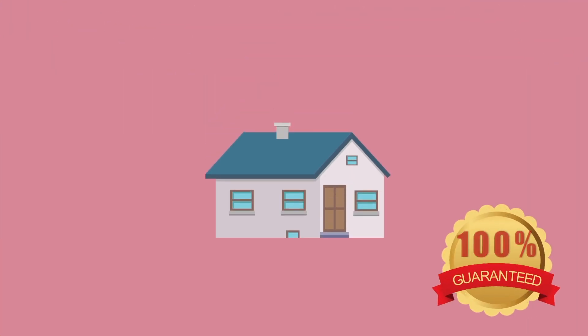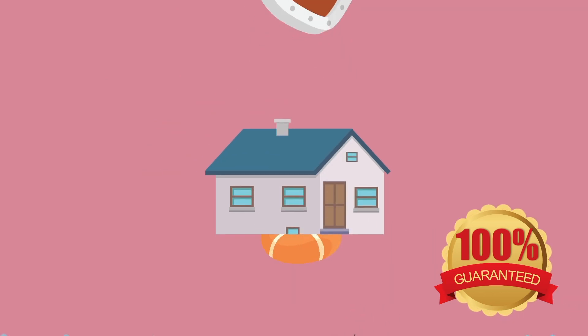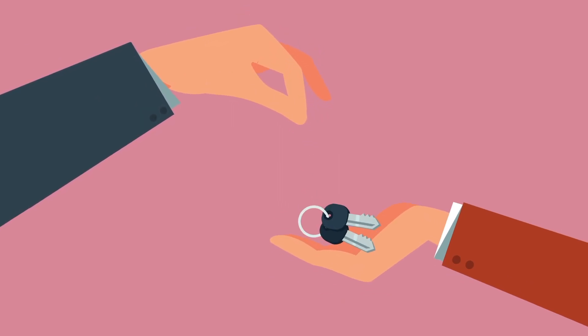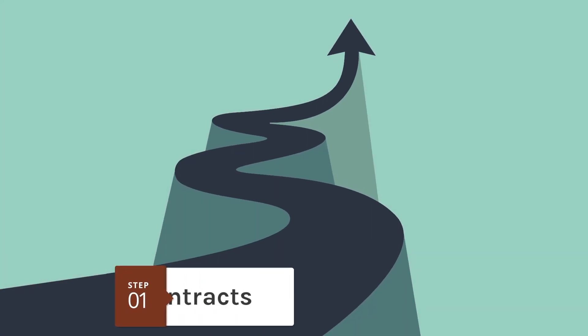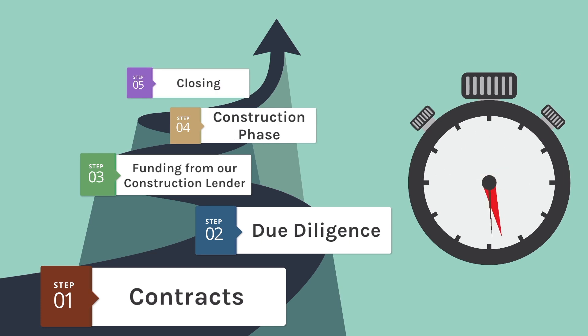Remember, your new home comes with a manufacturer warranty, so you can have peace of mind from any major issues. Welcome home. All of these steps will take between 5 to 7 months — a little time, but worth the wait.